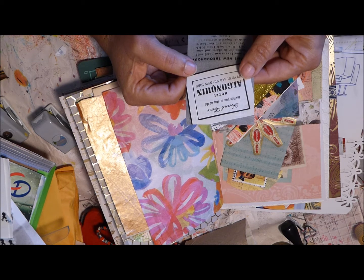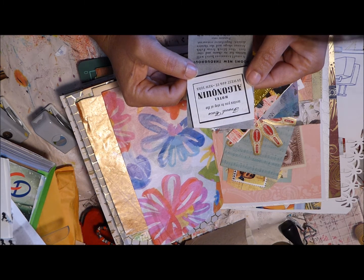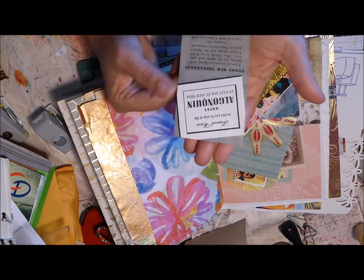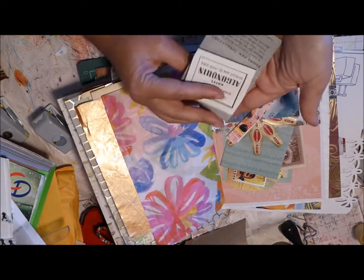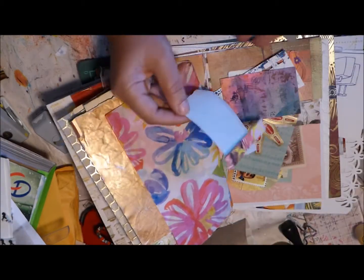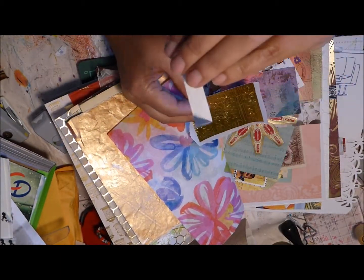'Frank Case invites you to stay at the Hotel Algonquin, 39 West 44th Street, New York.' And a piece of paper.